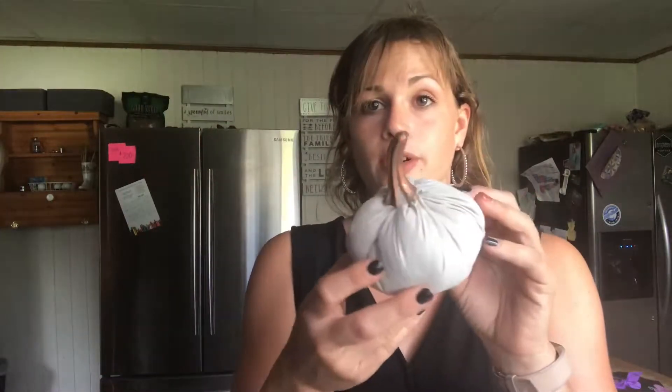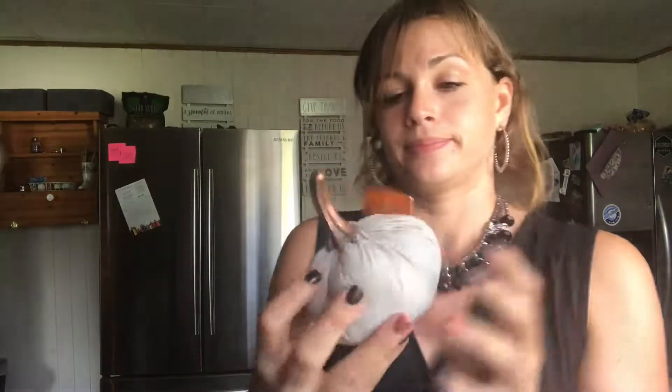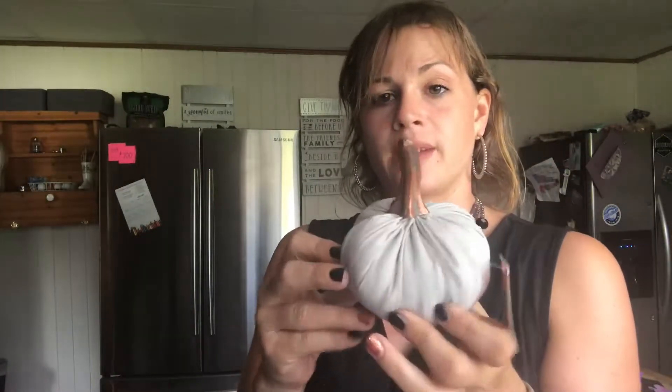Next we got this cute little pumpkin — Kian just had to have it. I think it's pretty cute, and we'll see what we do with him during our fall decorating video.